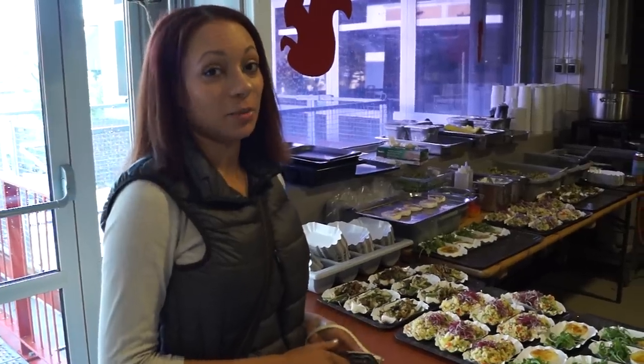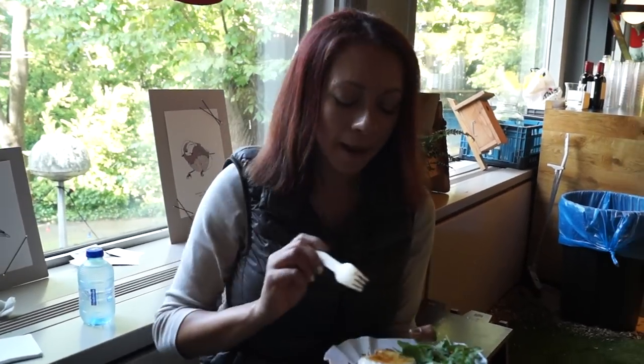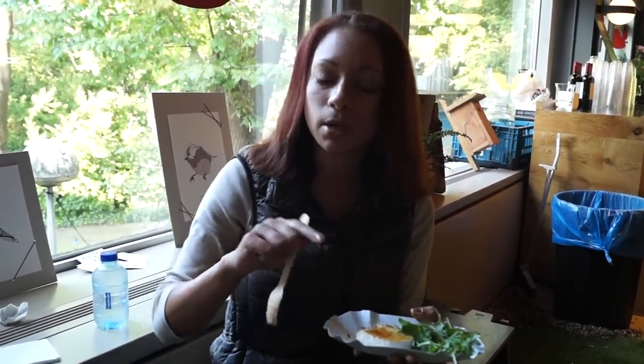It is lunch time, and this food looks scrumptious. That's really good — it's cheese with caramelized sugar on top. That's really good.